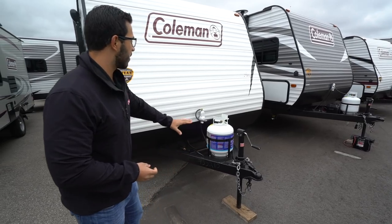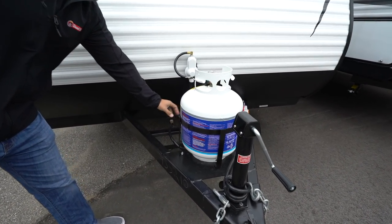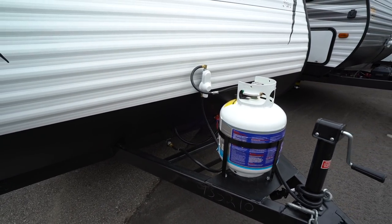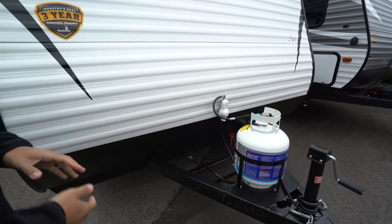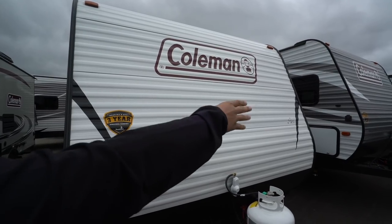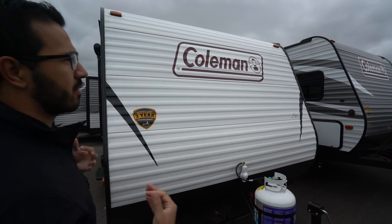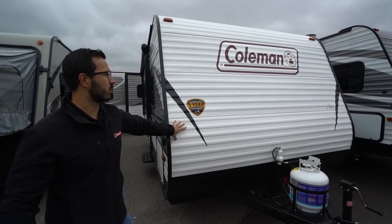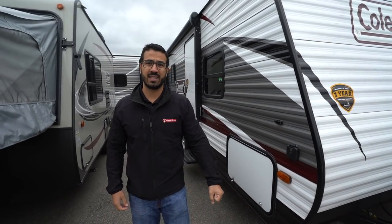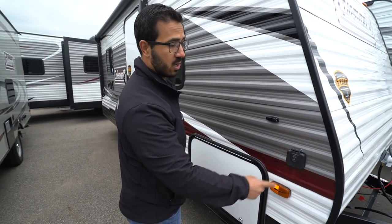Starting off right up front, you'll see your 20 pound propane tank with rails right behind it for your battery. Then you have the diamond etched plating on the front to help protect from rocks and debris thrown up by your tow vehicle. This is a fall 2019 model — you can see versus the one next to it with the gray front, this one has the white front so you can quickly identify it has those fall changes. You'll also see the three-year structural warranty on there, which is one of the best warranties in the industry.